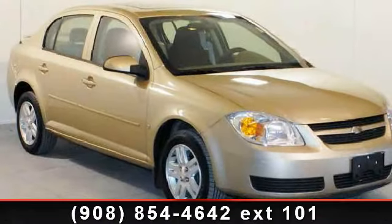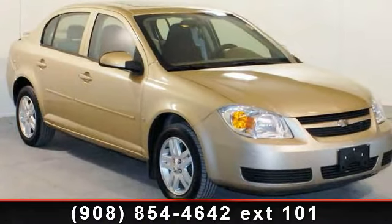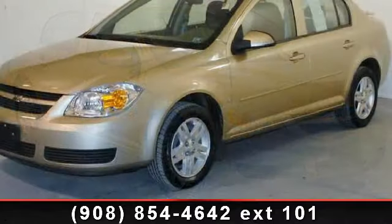Presenting the 2005 Chevrolet Cobalt LS. This may be the set of wheels you've been looking for.